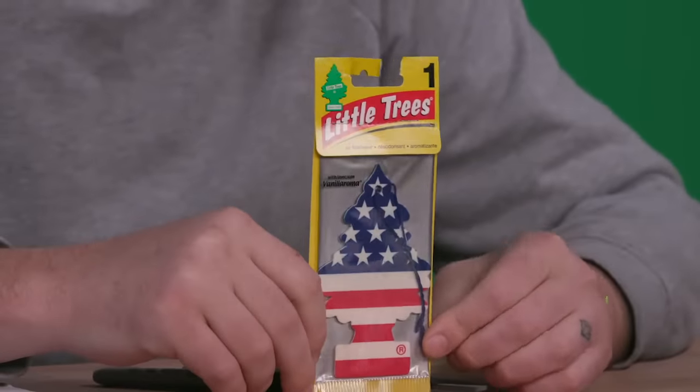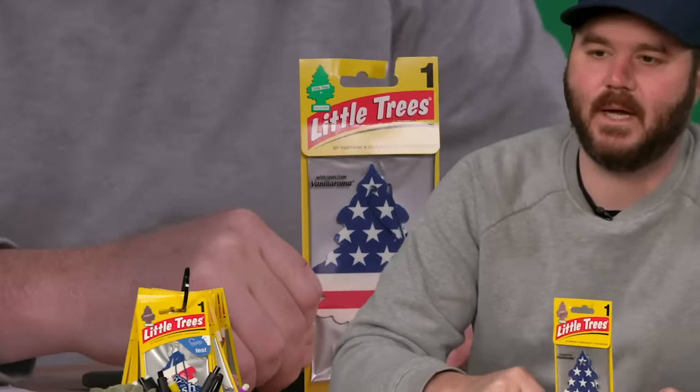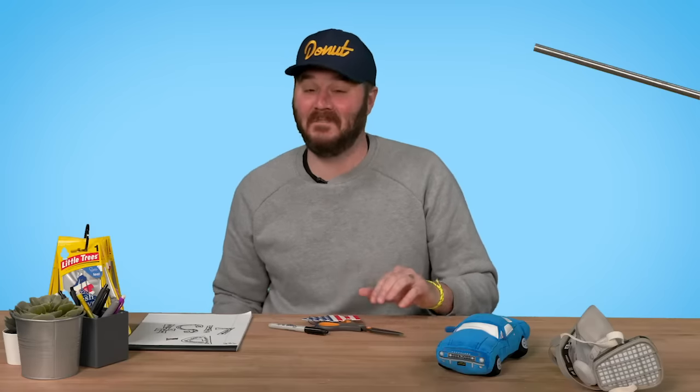This first one is called Vanillarama — beautiful American tree design. Immediately I am just smashed in the face with a cake smell. Smells very cakey. I don't mind it. Out of 100: 55.